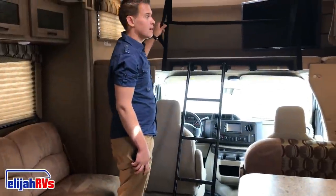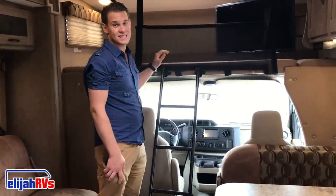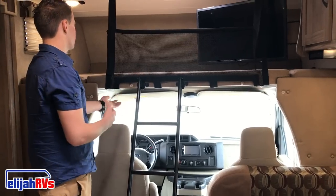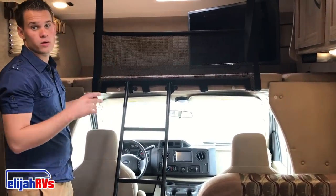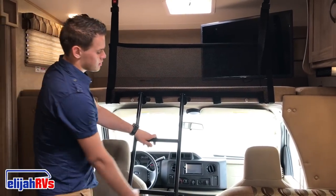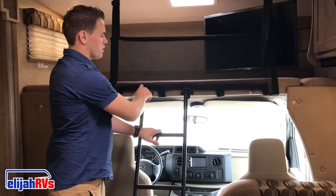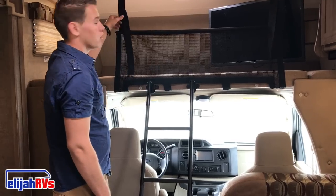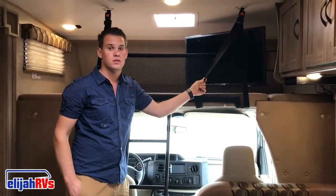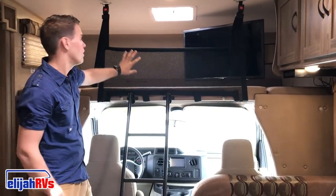Over the top you will find a queen bed. This is a slider bunk — most Class C RVs have slider bunks. You're actually going to be able to slide this piece away so you don't hit your head while walking back and forth. This RV is equipped with a ladder so you can climb onto the top — put it on the hooks and done. Our newer model RVs come equipped with child safety nets, so if you have children they're going to be able to sleep on top without falling out.